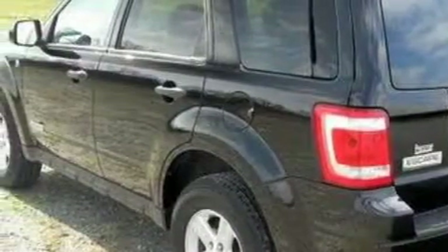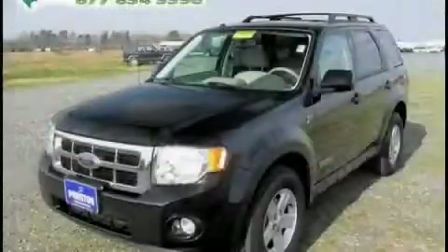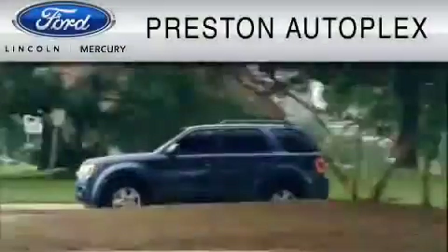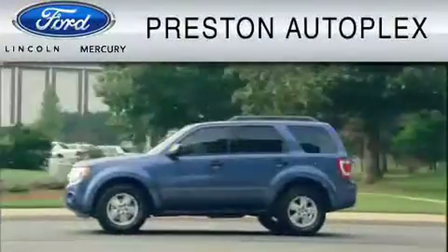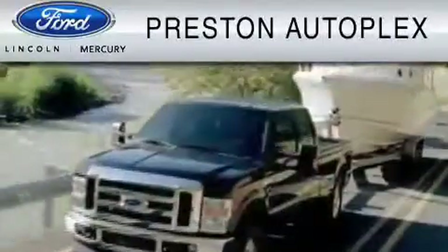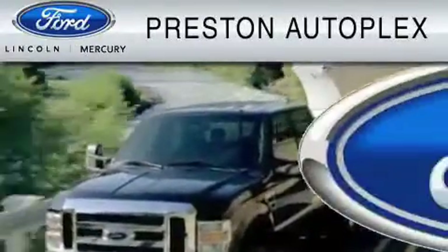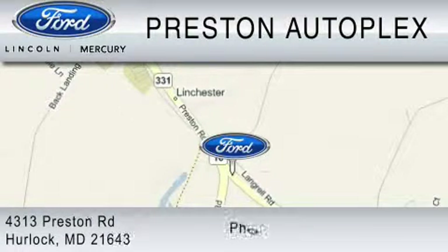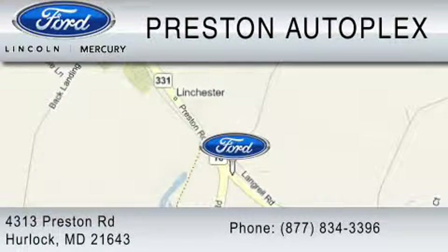Stop by today and test drive this crossover for yourself. Preston Autoplex is dedicated to doing everything possible to ensure that the experience you have selecting your vehicle is as pleasant as possible. You can contact us at 877-834-3396. Thank you for watching.